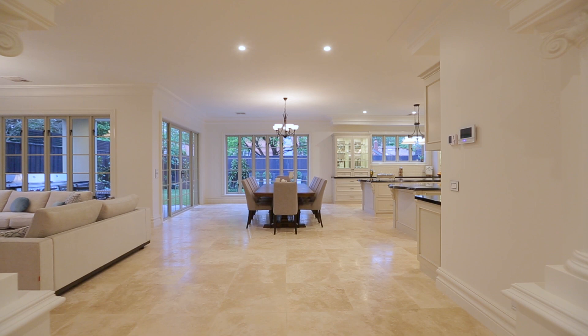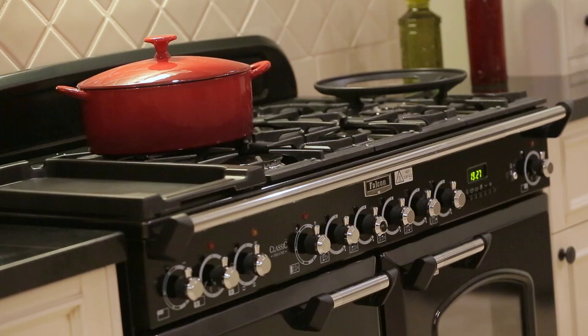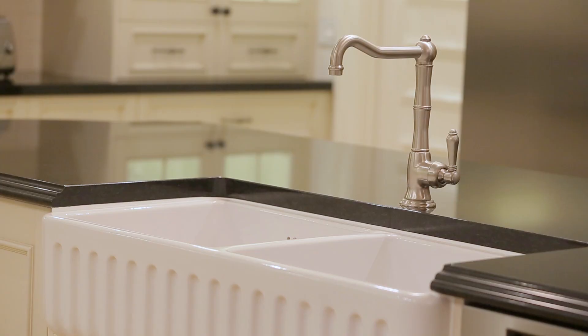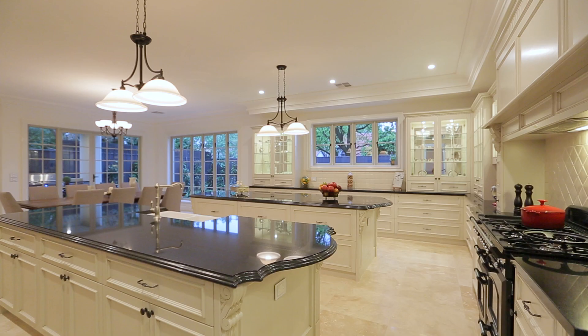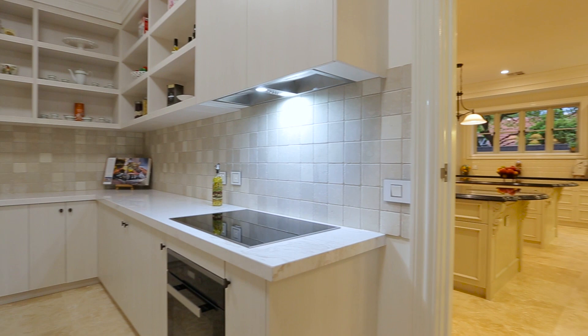The showpiece handcrafted farmer's kitchen with granite surfaces and Falcon appliances, including dual oven, is designed for culinary excellence. The adjoining butler's kitchen features polished marble and is fully equipped with Miele appliances.